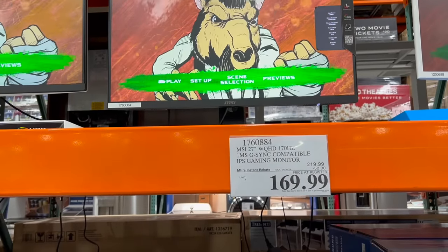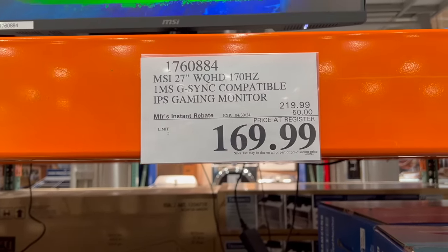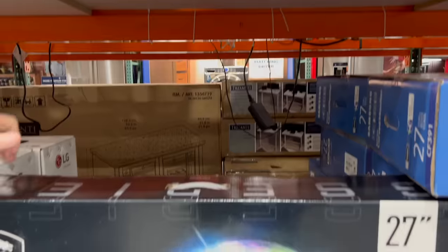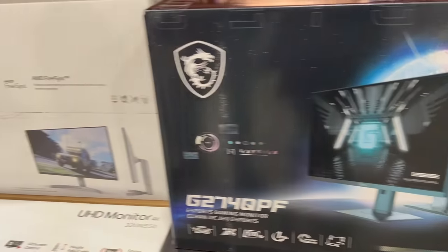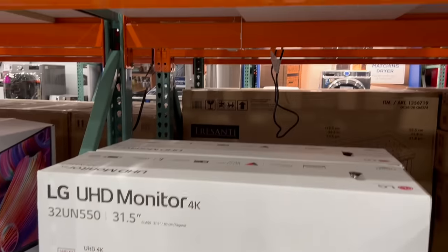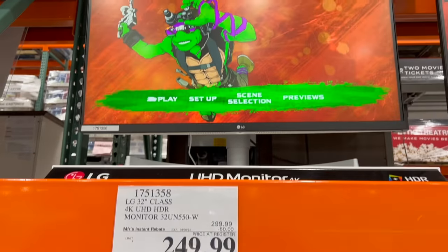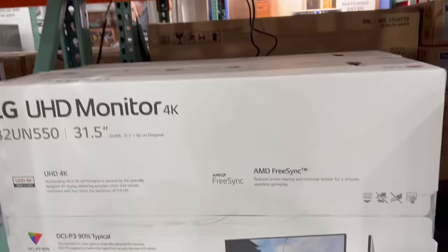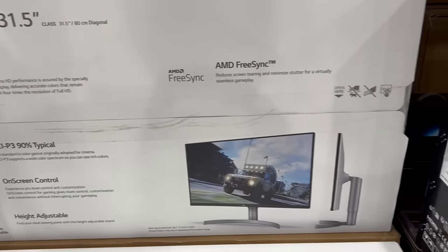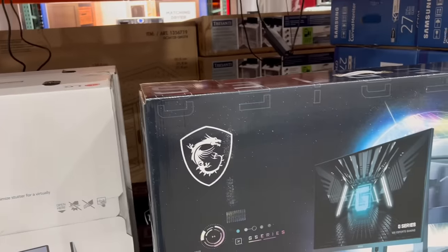It's an MSI 27-inch WQHD, 170Hz gaming compatible, G-Sync compatible gaming monitor — $50 off, only $169.99. For gamers or anyone working with graphics who needs great resolution, this will really help you out. There's also an LG 32-inch Class 4K UHD HDR monitor next to it — $249.99 after taking $50 off the price of $299.99. Both of those sales are good through April 30th.